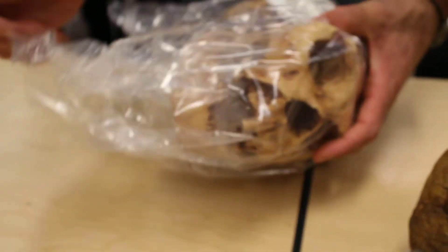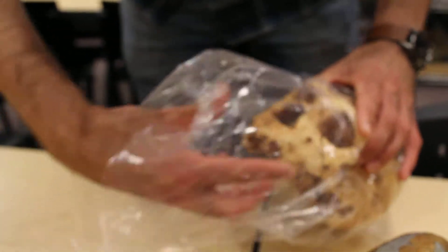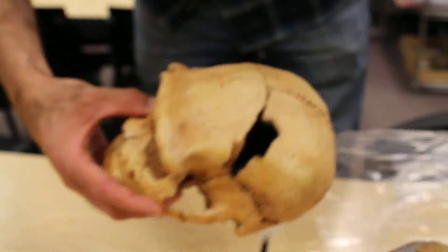Look at this guy. This is from Atapuerca, which is in Spain, and it was in a bit of a bad way — not the best preserved.